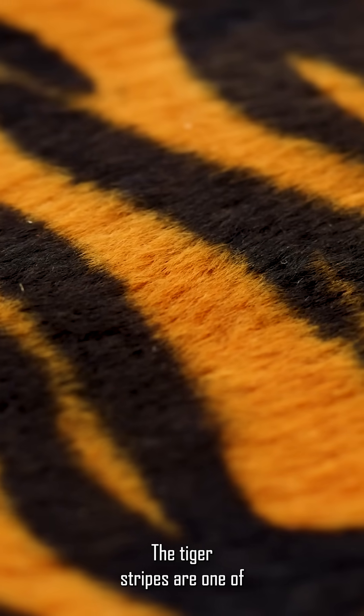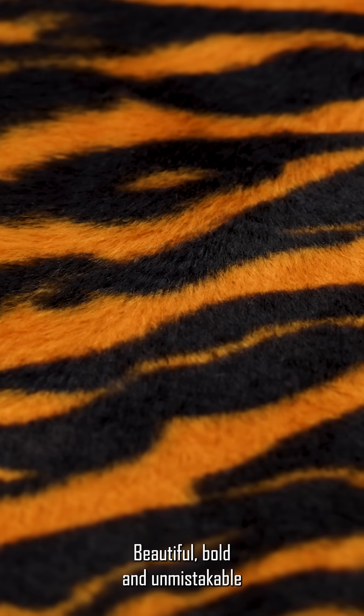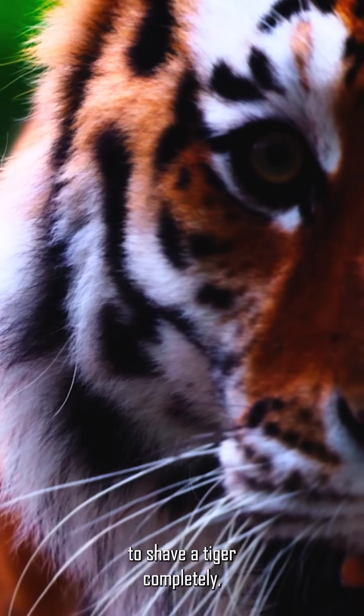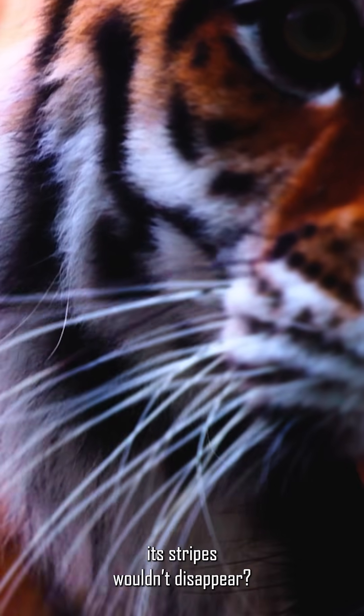Did you know the tiger's stripes are one of the most recognizable patterns in the animal kingdom? Beautiful, bold and unmistakable. But did you know that if you were to shave a tiger completely, its stripes would not disappear?